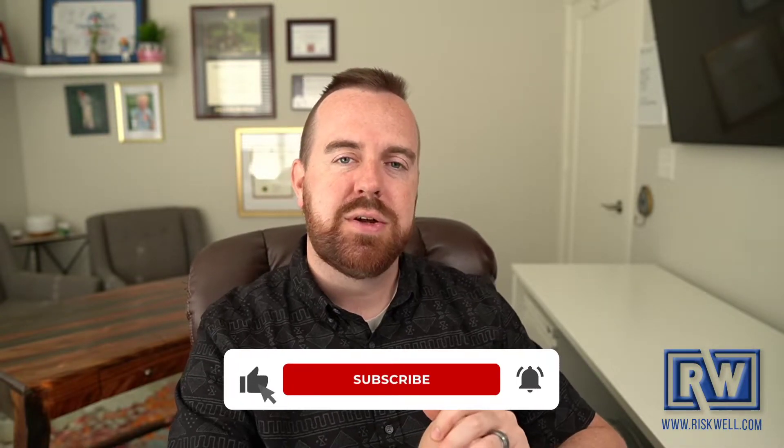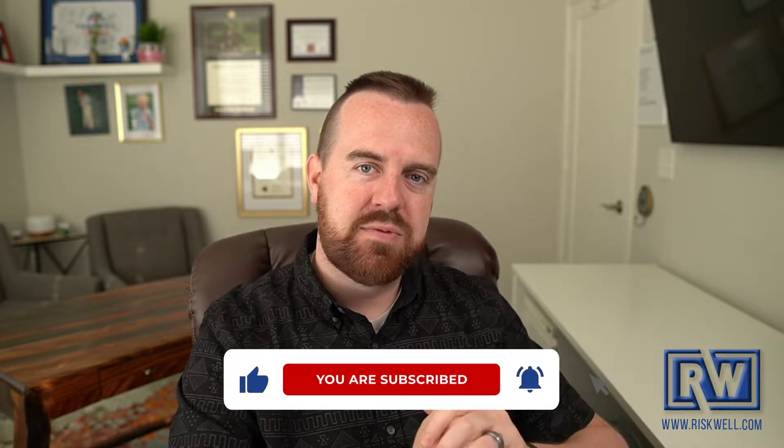Hey folks, thanks for joining us. I am James Jenkins, Chief Risk Officer of RiskWell here in McKinney, Texas. We're an insurance brokerage and risk management consulting agency. If you're enjoying the content you get on our channel, please consider subscribing, liking this video, and ringing that bell for notifications. On this video, we're going to talk about five simple and easy ways for you to add video content to your business and some ideas on how to get started.